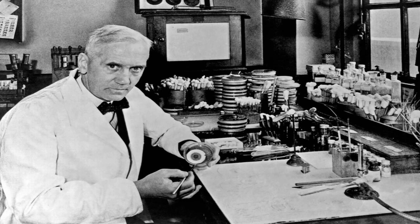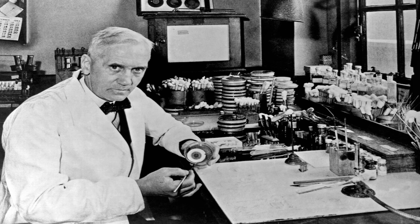Many of you might have heard about Alexander Fleming and his mould, which we'll get into later in this video, but the history of antibiotics is much more than this single story.